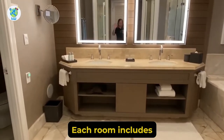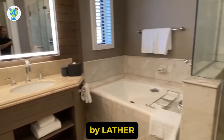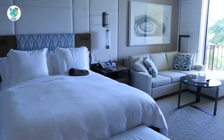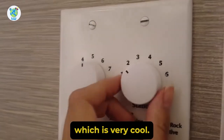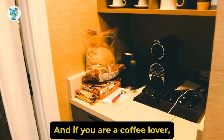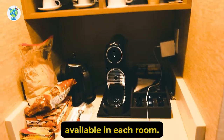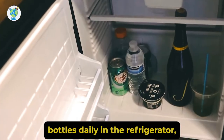Each room includes luxurious bathrobes and slippers, exclusive bath amenities by Lather, a choice of down or hypoallergenic pillows, and a duvet. You have got music in your bathroom, which is very cool. While entering the room, you will receive a welcome amenity, a hot water kettle, and if you are a coffee lover, you have got an espresso coffee maker available in each room. Apart from that, you have got two water bottles daily in the refrigerator.